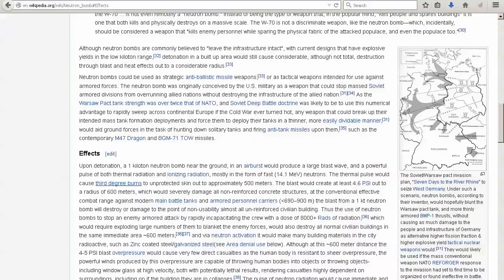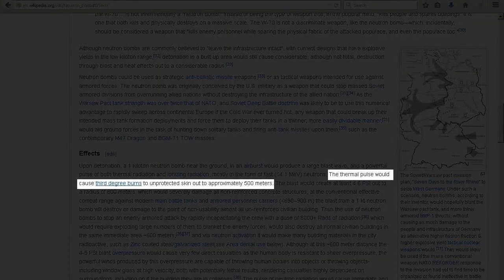What are the dangers of neutrons? The thermal pulse would cause third-degree burns to unprotected skin out to approximately 500 meters.